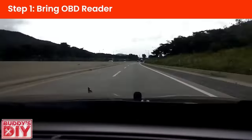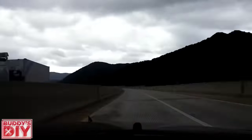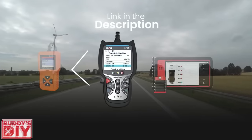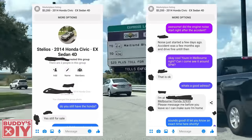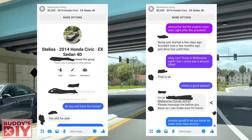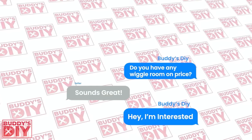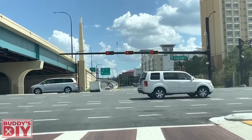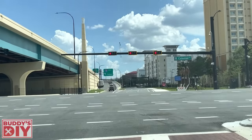I scheduled a good time that worked for both of us and set out to see the car in person. While on the way to the seller's house, I want to mention one thing that is super important to always bring with you, and that is an OBD reader, especially if a car like this has been in an accident. I'll put a link in the description for three OBD readers I recommend at three different price points. Also, I didn't bring up the price once in the conversation. What I recommend is to always ask: do you have any wiggle room on the price? That will feel out the seller to see if they're willing to negotiate. You don't want to waste your time with someone who's super firm on the price if it doesn't make sense for you.